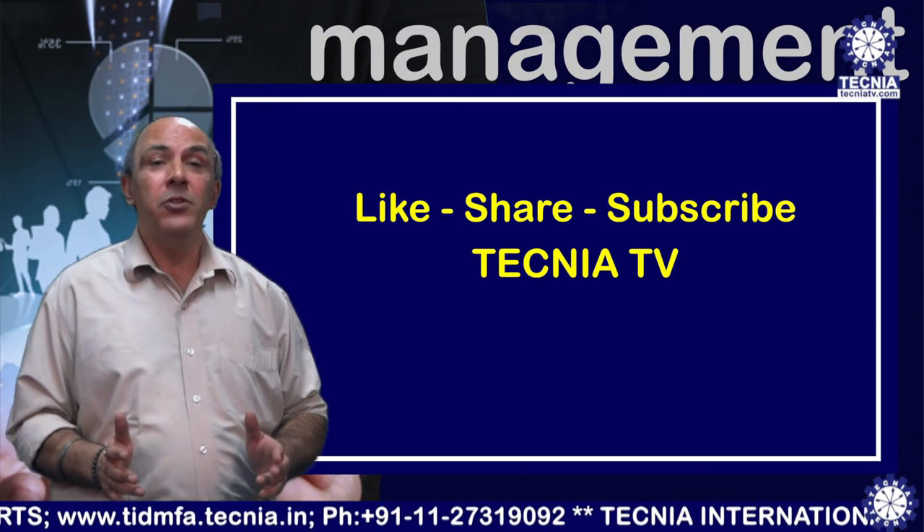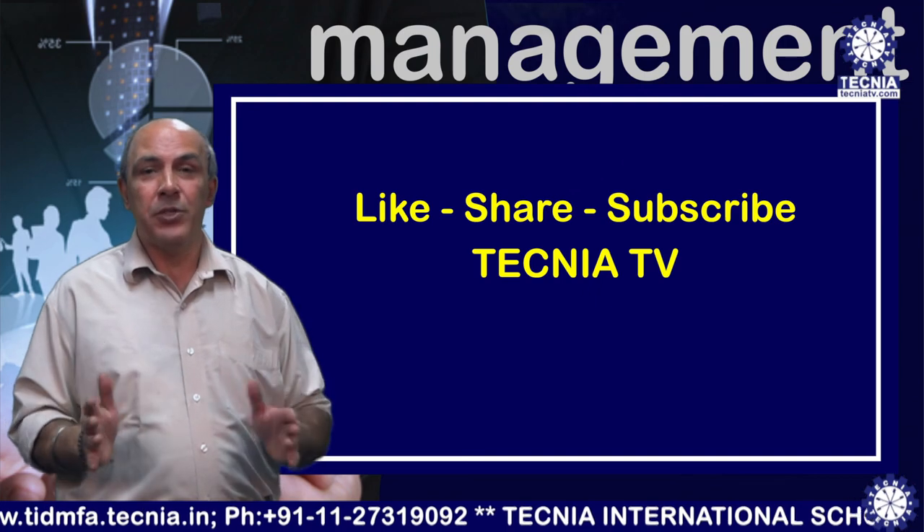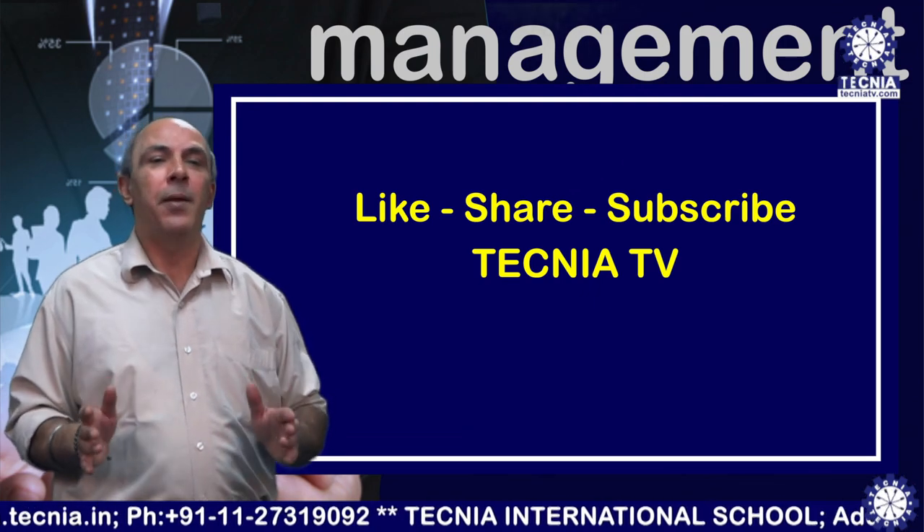For watching more videos, you are all requested and advised to subscribe to Technia TV.